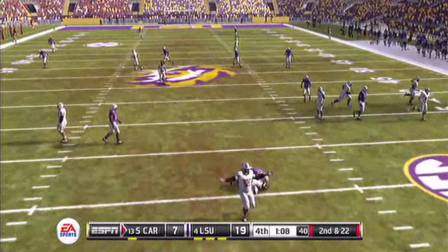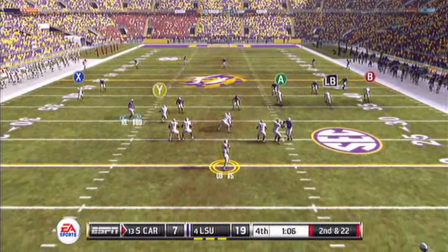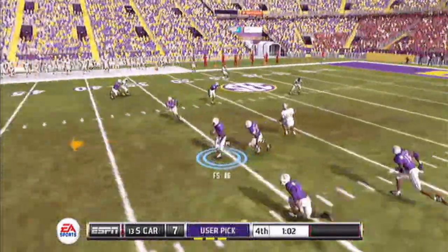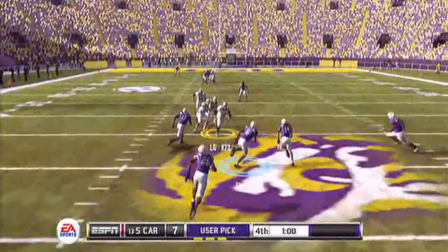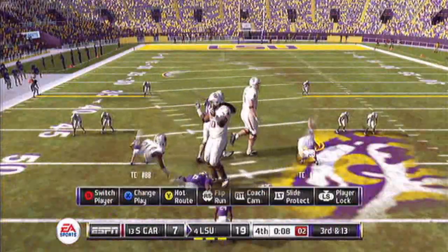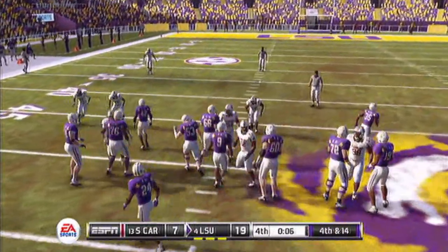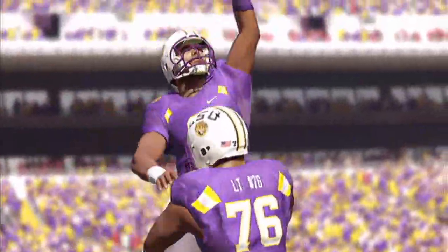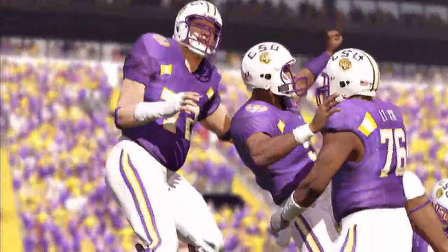South Carolina quarterback gets sacked. 2:22 left. Deep down — picked off again, number 6 takes it. And that should do it. LSU takes a knee, and that's it — LSU wins this one, 19-7.